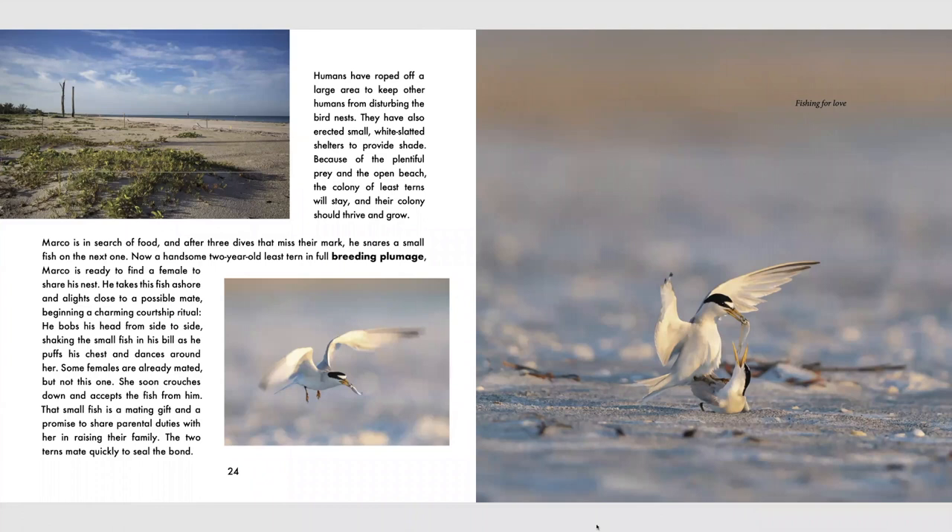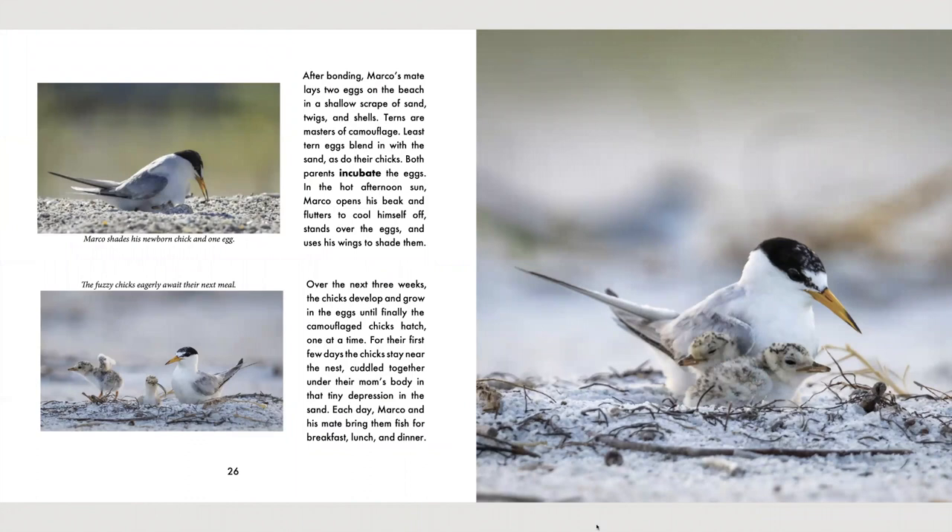The two terns mate quickly to seal the bond. After bonding, Marco's mate lays two eggs on the beach in a shallow scrape of sand, twigs, and shells. Terns are masters of camouflage — least tern eggs blend in with the sand, as do their chicks. Both parents incubate the eggs. In the hot afternoon sun, Marco opens his beak and flutters to cool himself off, standing over the eggs and using his wings to shade them. In the photo, you can see Marco shading a tiny little chick and one egg. Over the next three weeks, the chicks develop and grow in the eggs until finally the camouflaged chicks hatch, one at a time. For the first few days, the chicks stay near the nest, cuddled together under their mom's body in that tiny depression in the sand. Each day, Marco and his mate bring them fish for breakfast, lunch, and dinner.